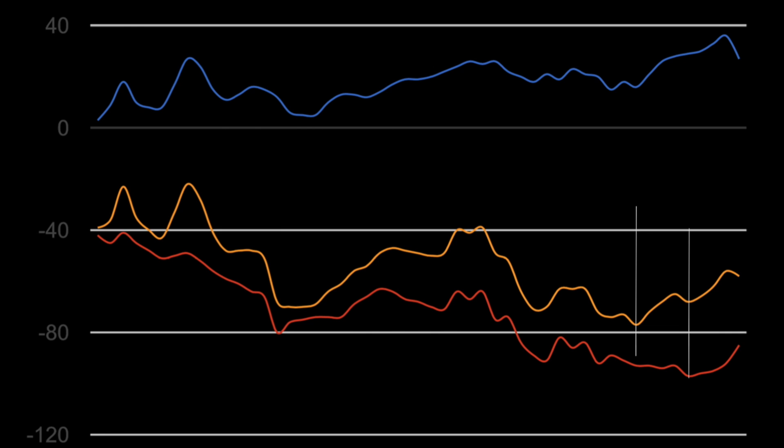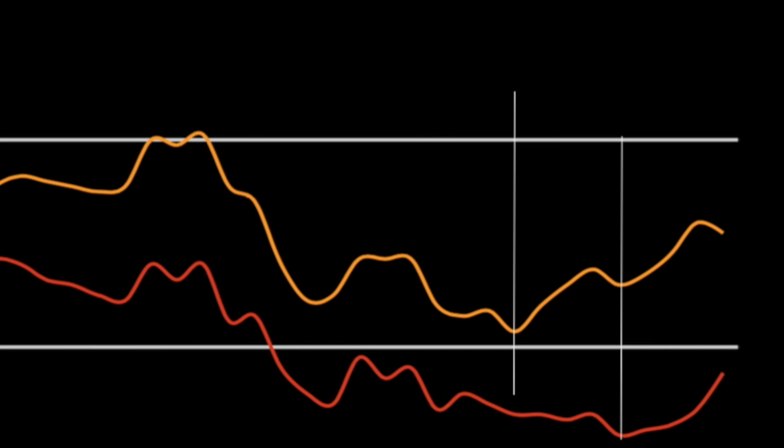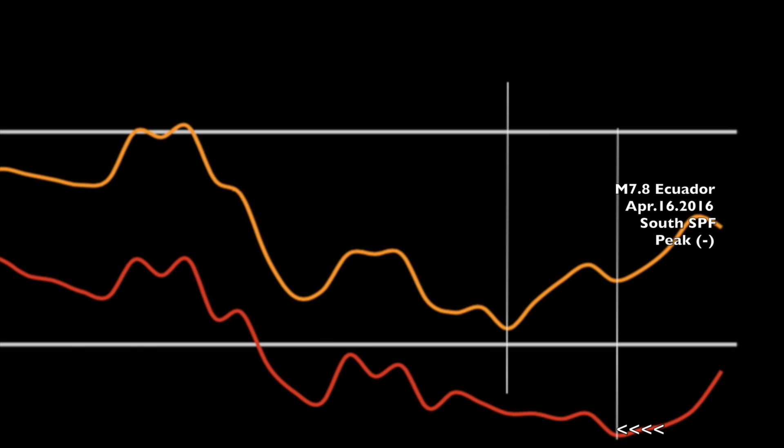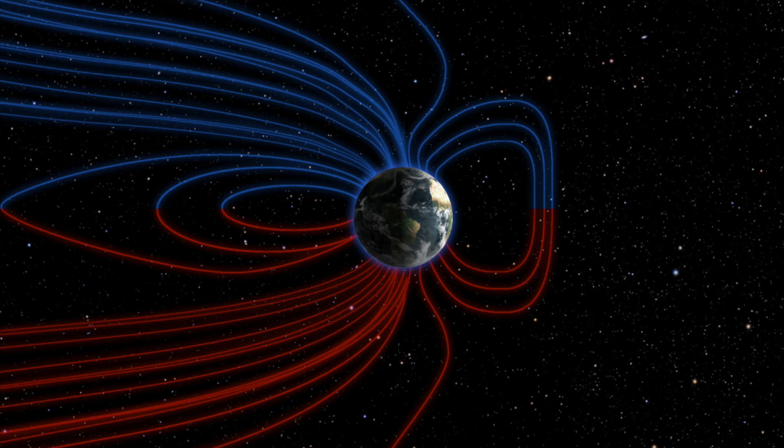We're only halfway through 2016 so far, and we've had only a negative polarity peak downward of both the total in yellow and southern magnetic fields in red. Both curves are done peaking for the cycle and are going back up, and the two largest earthquakes of the year so far were 7.8s that struck Sumatra and Ecuador right on the dot with when Stanford's data says the field peaks occurred in the negative.